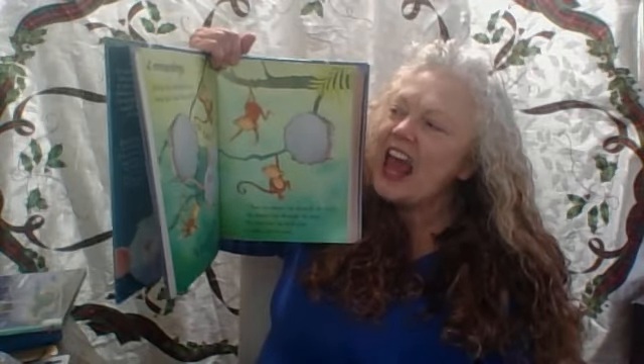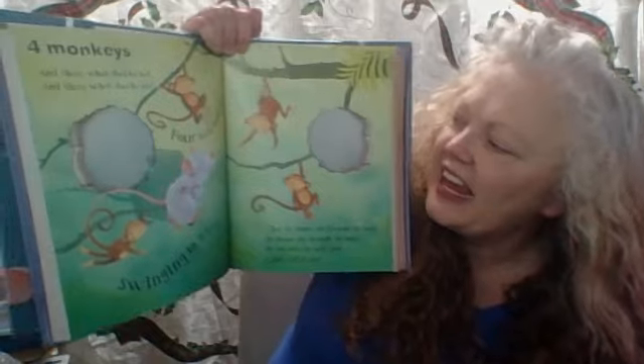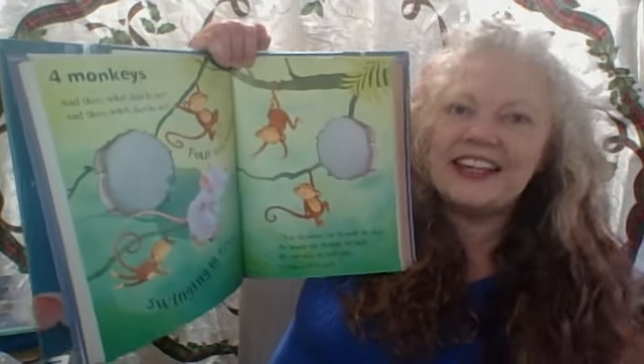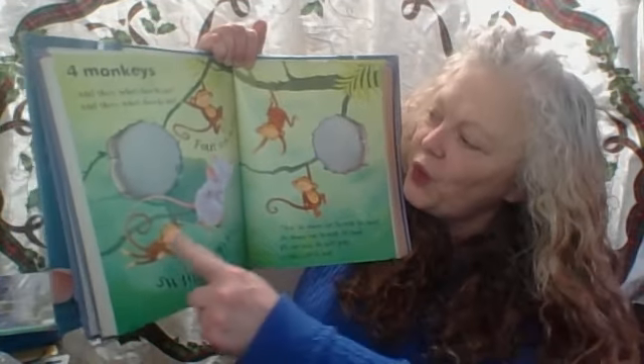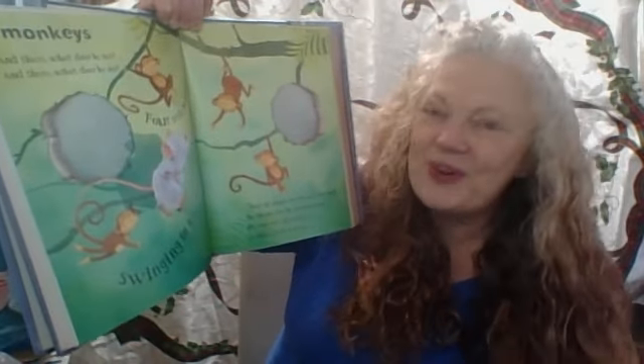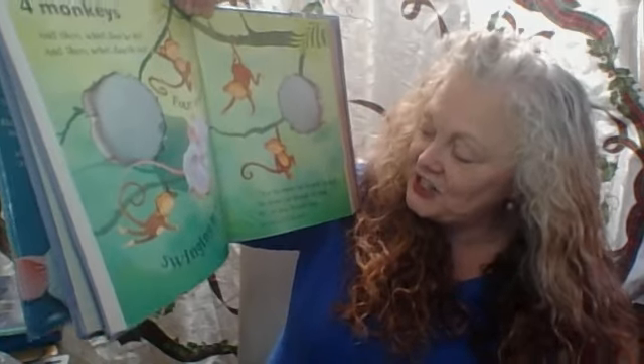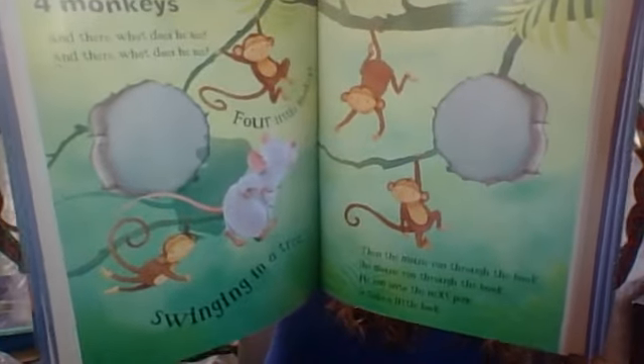Four monkeys. And there, what does he see? Four little monkeys swinging in a tree — one, two, three, four. Then the mouse ran through the book. He ran on to the next page to take a little look.